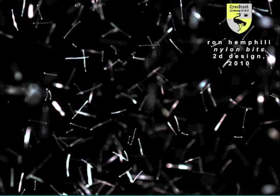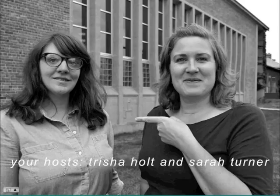We will leave Ron's videos for now and introduce ourselves. Even though we are at a distance, we'd like for you to know who is behind the two voices you're hearing. We are Tricia Holt, Academic Programs Coordinator, and Sarah Turner, our Dean.